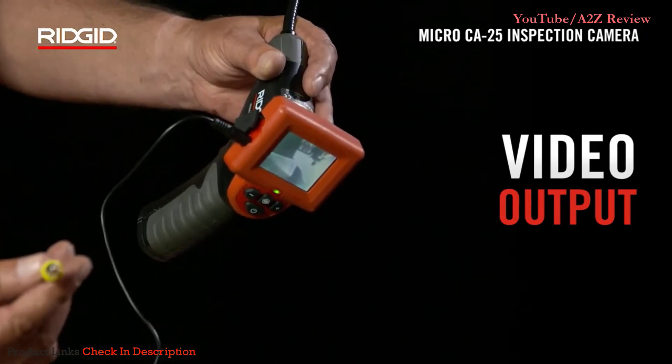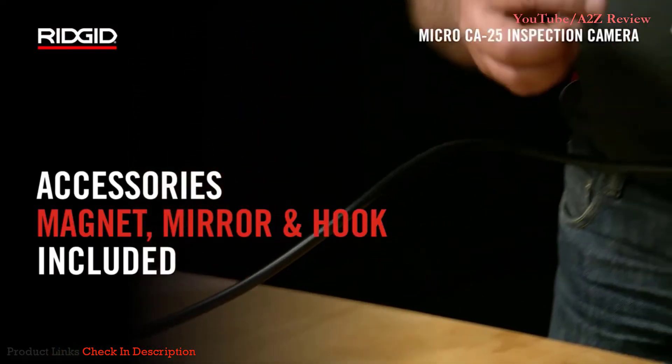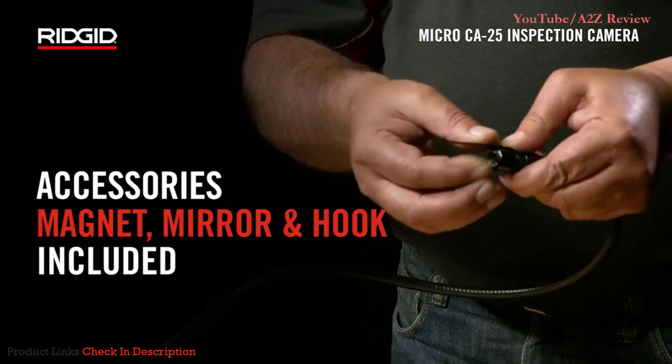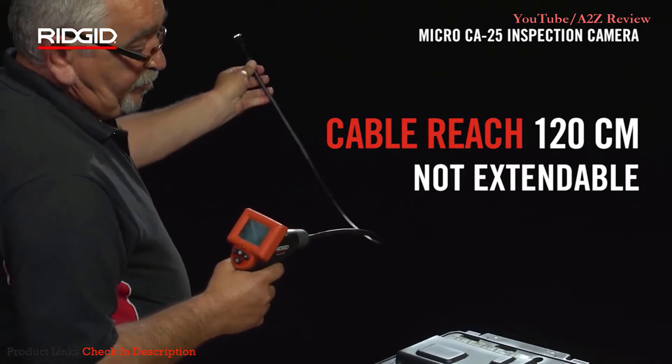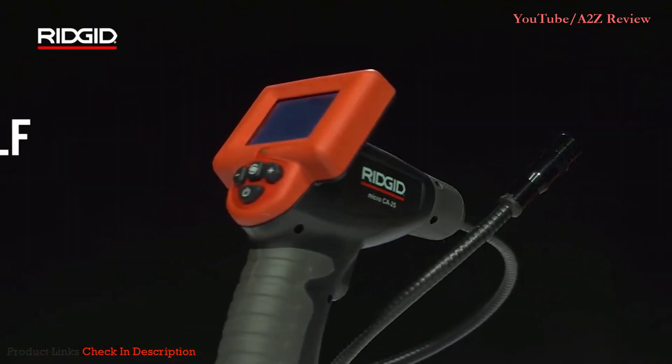The display automatically rotates up to 180 degrees for easy and comfortable viewing. The camera comes with a hook, magnet, and mirror for looking around corners when necessary. It also comes with an RCA cable that connects to a monitor for improved picture quality.